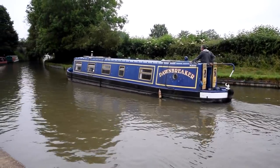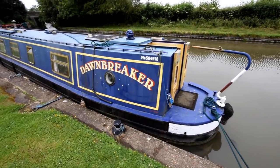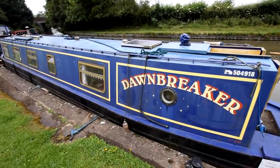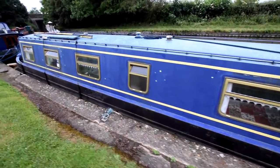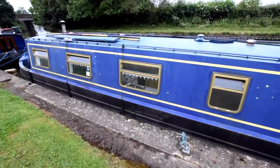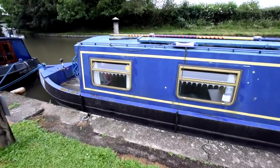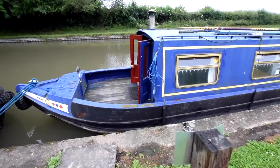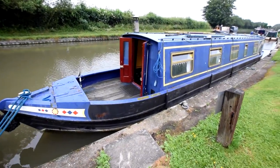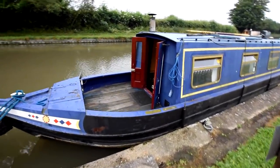She's propelled by a Beta BV1505 — we'll see that a little bit later. There's Bumble going in to check everything's all right. There's a small solar panel on the roof, 40 watts we believe, with a Victron MPPT solar controller. There's a good-sized well deck, five feet long. The gas bottles — there are three of them, 13 kilos — are in the forward locker.